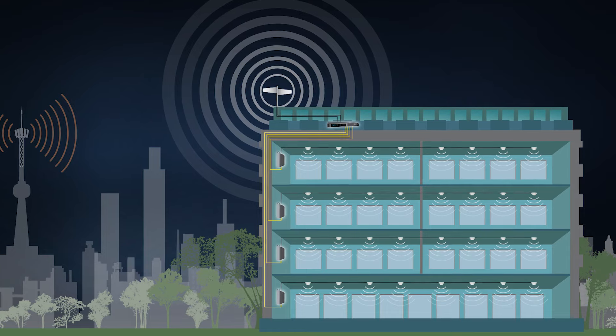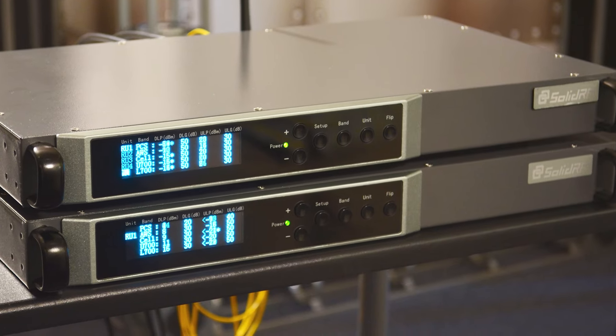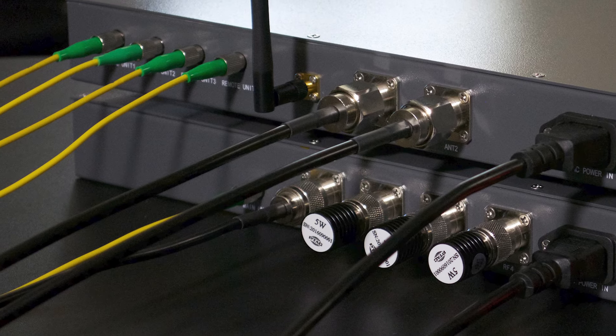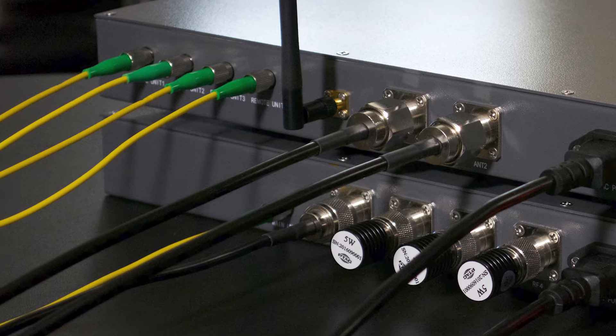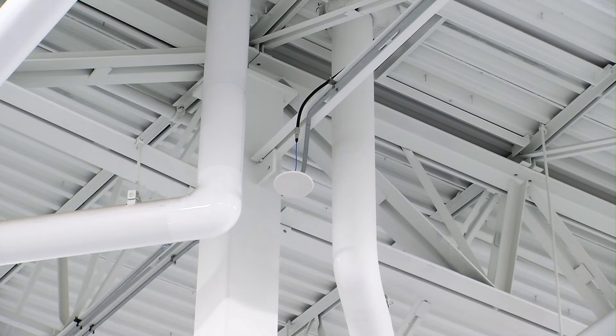One of the advantages of a FiberDAS system is its ability to send amplified signal across long distances with very little signal loss. The SolidRF FiberDAS 4400 uses FCC-approved wideband amplifiers combined with single-mode optical fiber cable to get the best possible signal to specific areas of your building, and then distribute that signal via traditional coax cables to interior broadcast antennas.